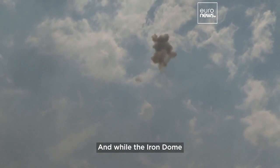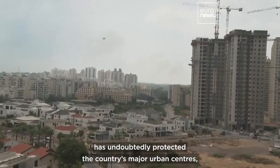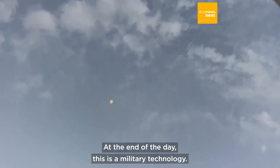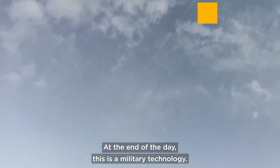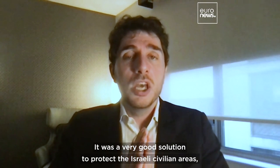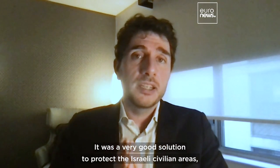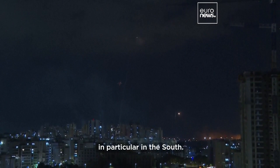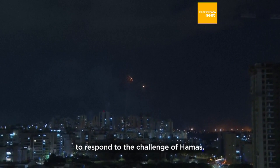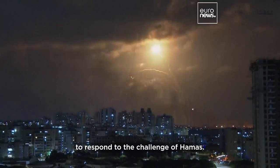While the Iron Dome has undoubtedly protected the country's major urban centers, the system is not without limitations. At the end of the day, this is a military technology, not a strategy. It was a very good solution to protect Israeli civilian areas, in particular in the south, but it does not provide a strategy as a whole to respond to the challenge of Hamas.